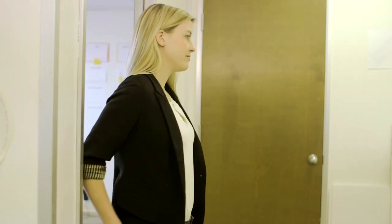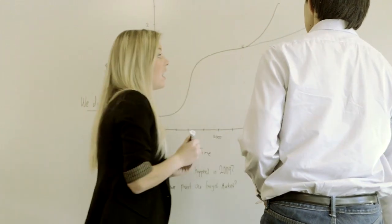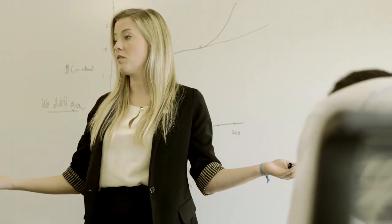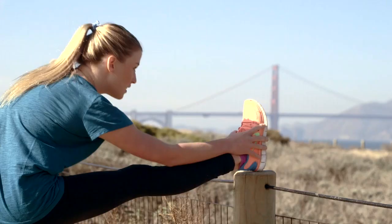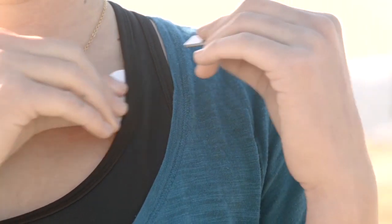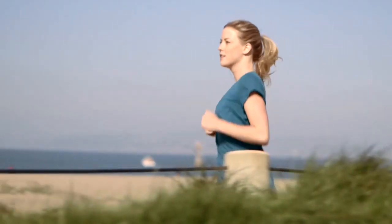Why is this important? Lift was built based on scientific research showing that when you hold yourself in an open, upright position, you actually get a surge of hormones that make you feel and look more powerful. Great posture helps prevent back pain, lowers stress, and helps you to become more productive.